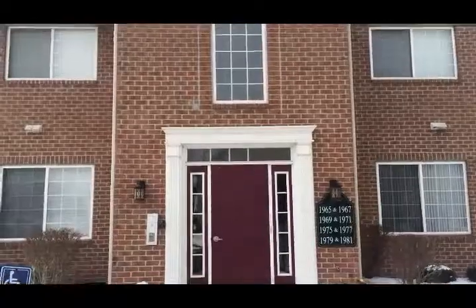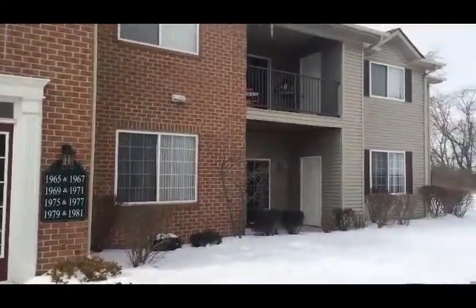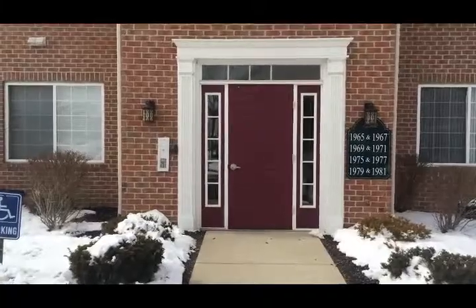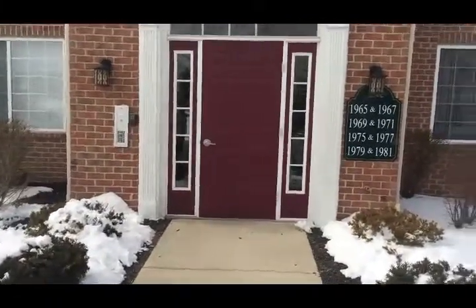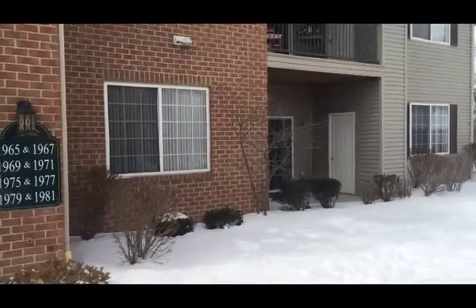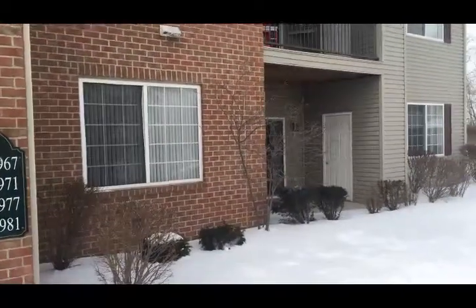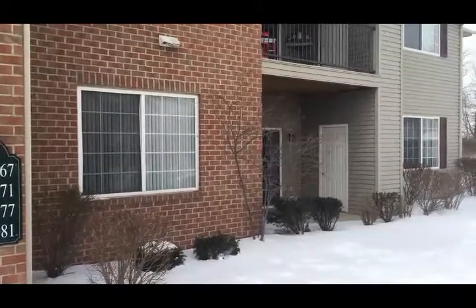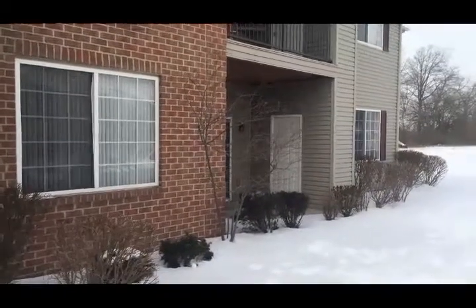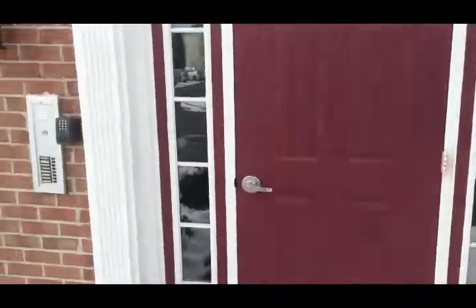Welcome to 1965 Berancher Drive, located in Columbus, Ohio, Southwestern City Schools. We have a secured entry building, entry by passcode only. This is a first-floor condo unit at 1,440 square feet. We're looking at the exterior patio right now, accessible from a sliding glass door, and that little door there is actually your personal storage space for patio furniture or anything you'd like.